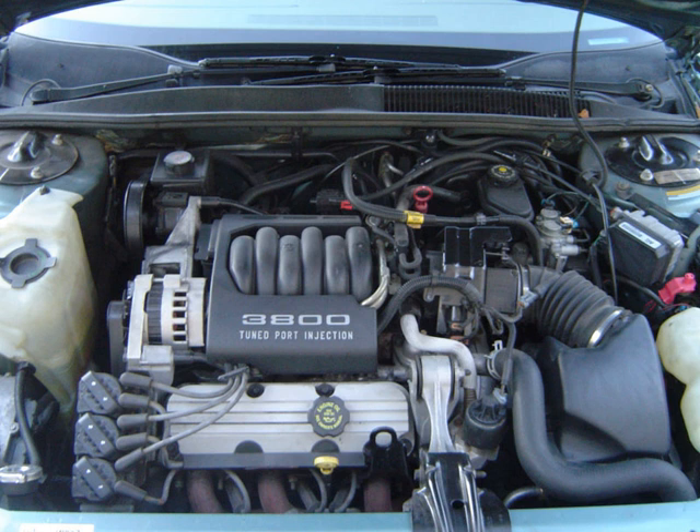The engine was produced at the Flint North plant in Flint, Michigan, with engine blocks and cylinder heads cast at the Gray Iron plant, now the GM Saginaw Metal Casting Operations plant, in Saginaw, Michigan. It is a derivative of Buick's 215 cu in 3.5 L aluminium V8 family, which also went on to become the Rover V8, another engine with a very long life (1960–2006).